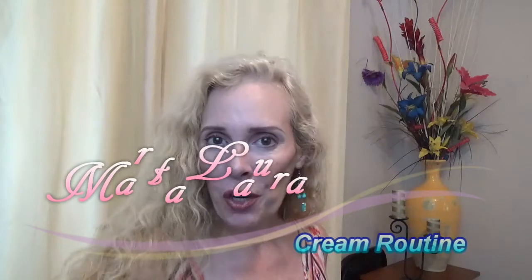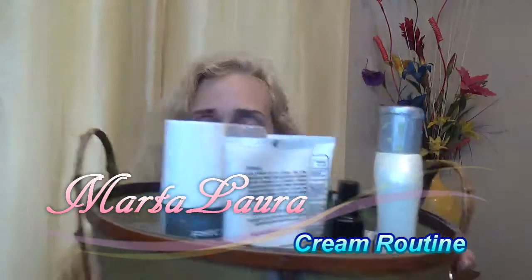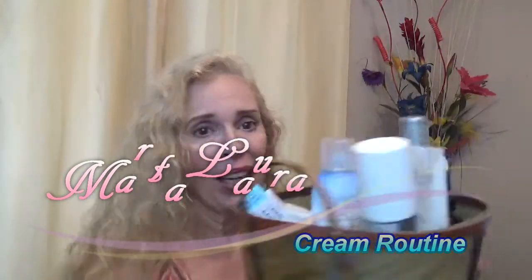Hi, I am going to share with you my cream routine. They're all in here — every day this is what I go through. There are about 15 products that I apply, so let's begin. In the morning I wash my face.